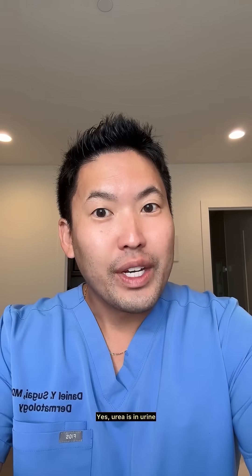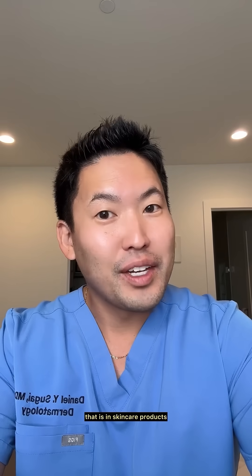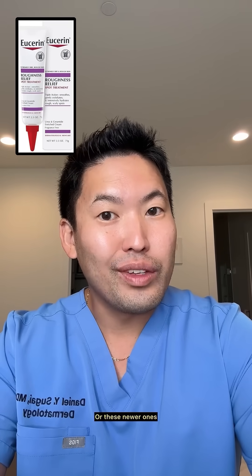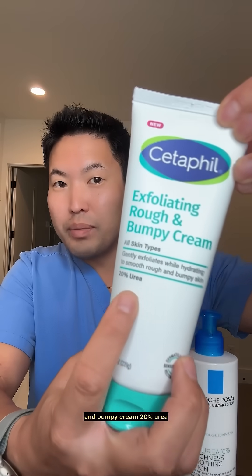Stop right there. Yes, urea is in urine, but it is very different from the synthetic urea that is in skincare products, like in Eucerin or these newer ones — 10% urea in La Roche-Posay, Cetaphil's Exfoliating Rough and Bumpy Cream, 20% urea.